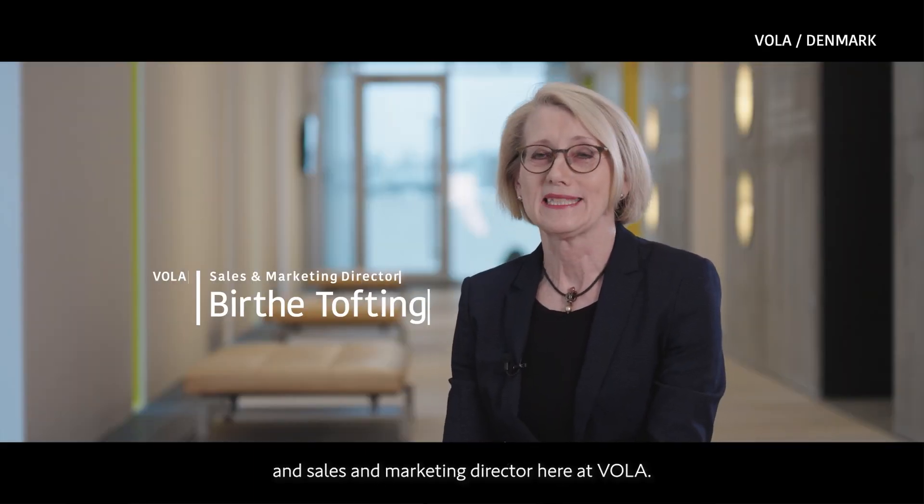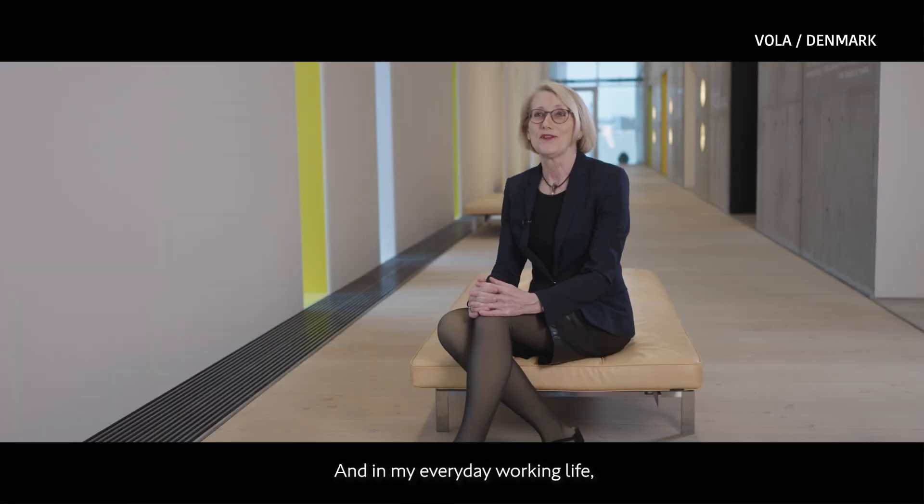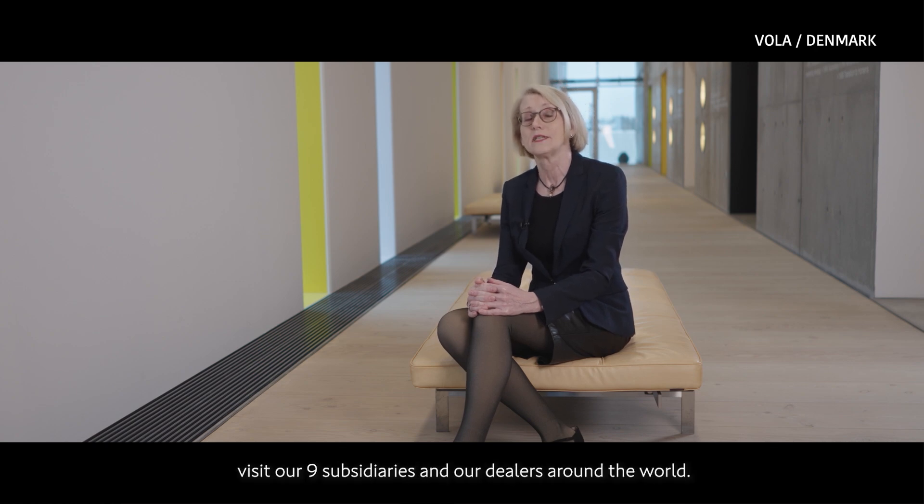My name is Beauty Tofting. I'm Sales and Marketing Director here at Vola. In my everyday working life, I travel a lot and visit our nine sales subsidiaries and our dealers around the world.